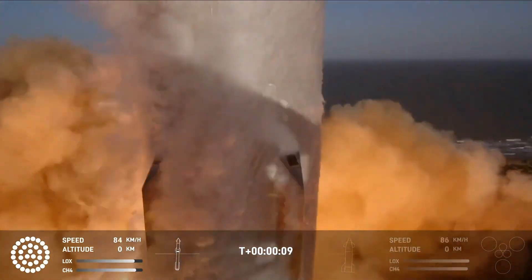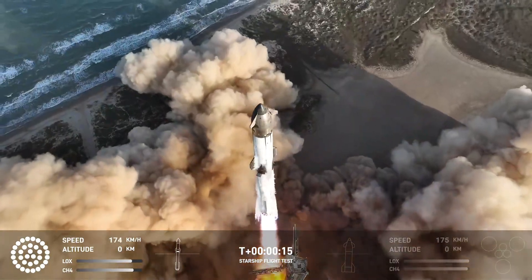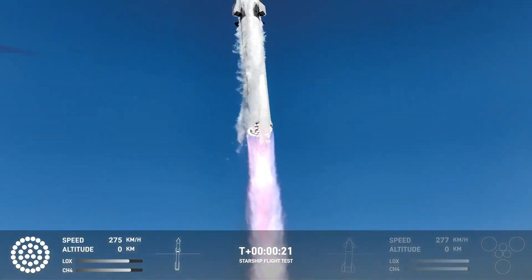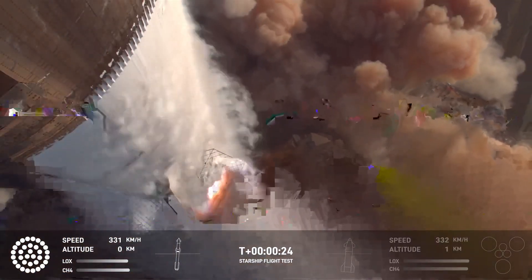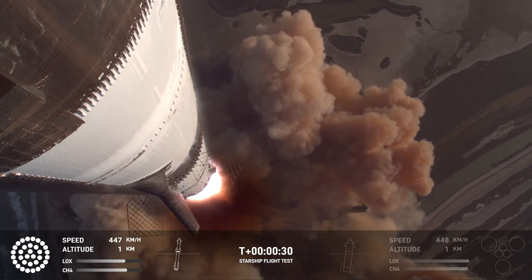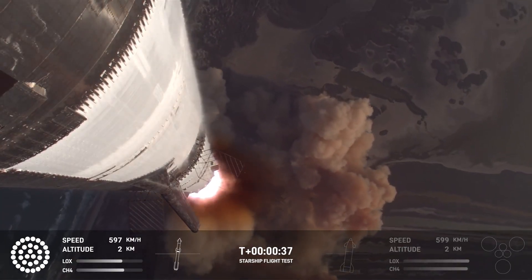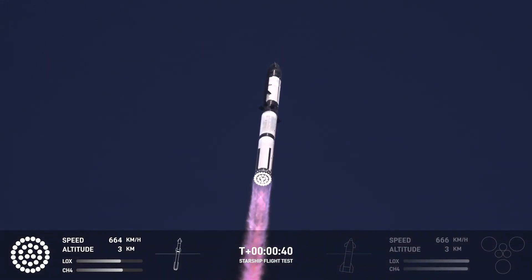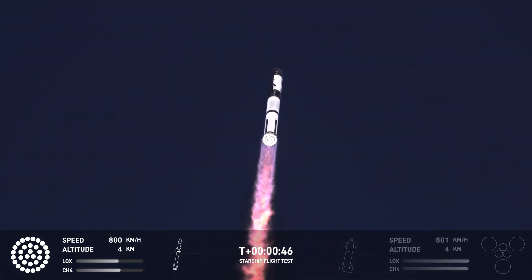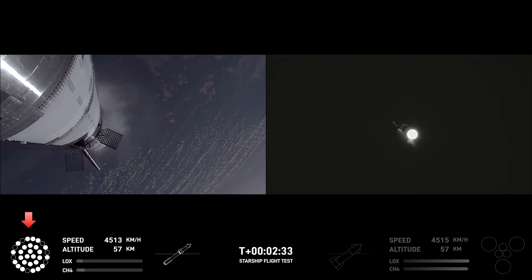We got this off. Vehicle pitching time range. We got this off. Starship second stage engines. Booster engine cutoff.